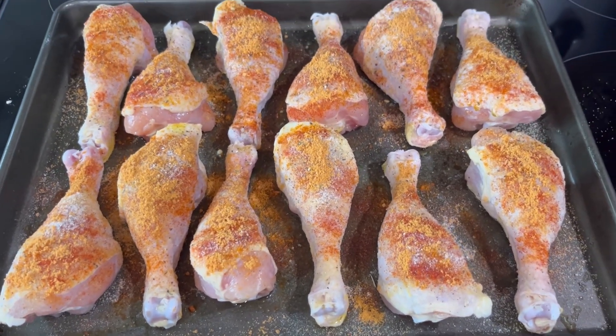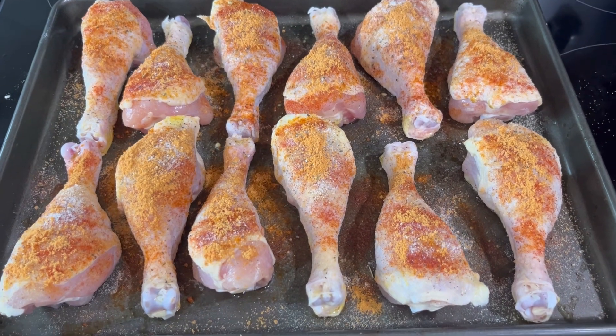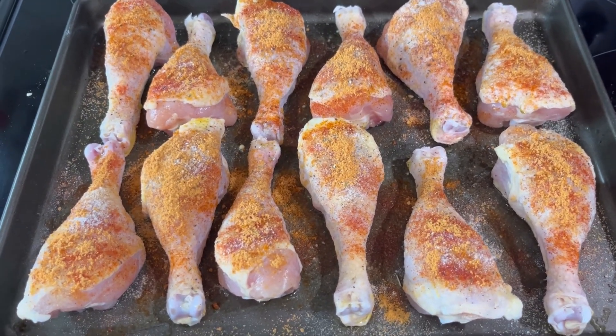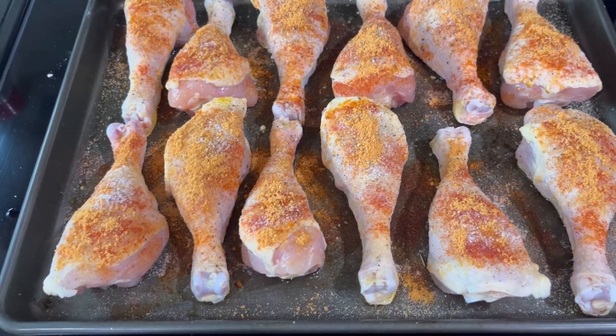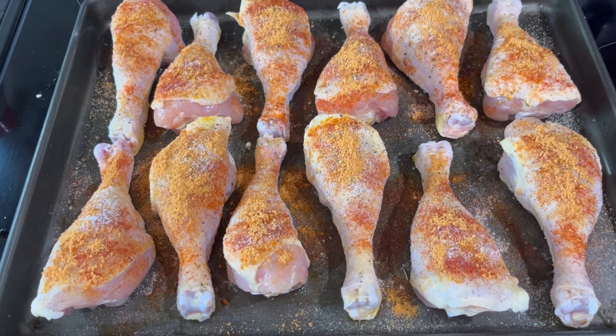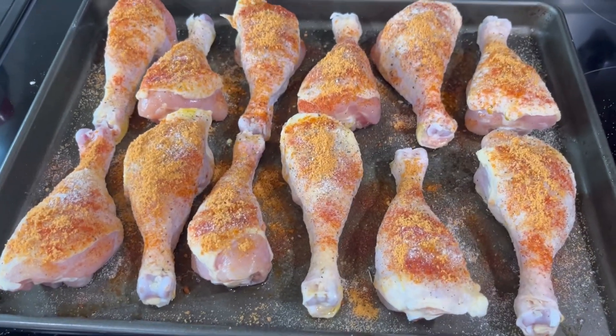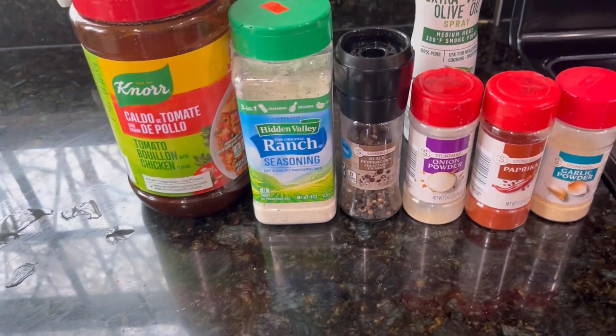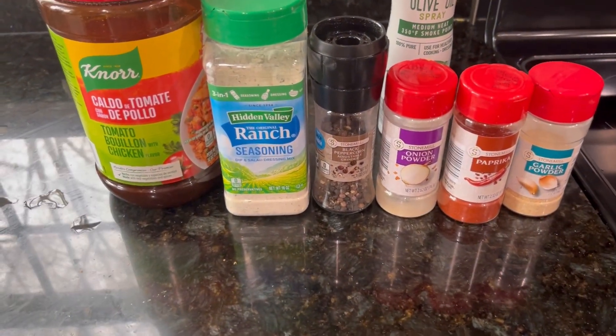I know groceries have gotten so crazy expensive and sometimes it's hard to know what to make on a budget and stay within your grocery budget. So here is what we're doing for dinner tonight — we are going to do this baked chicken. We will also have leftovers and I'll pack those for lunches this week.